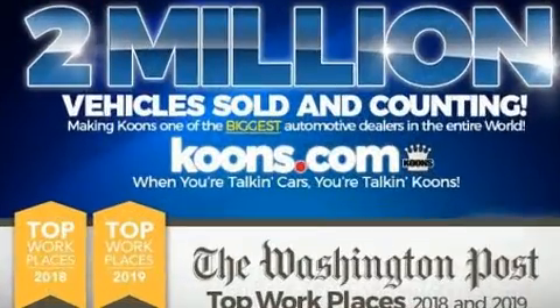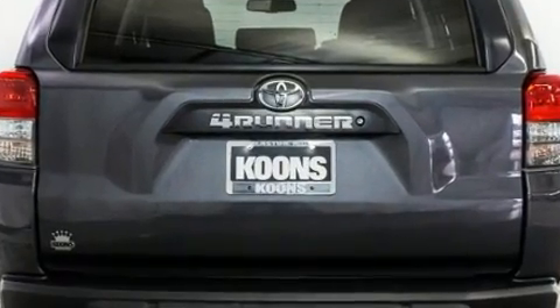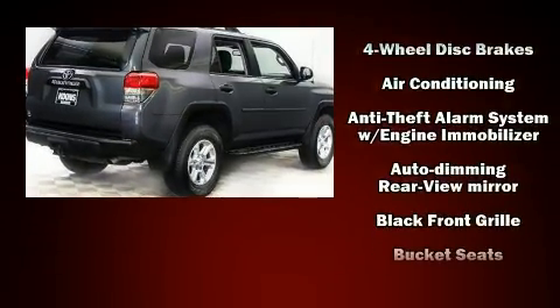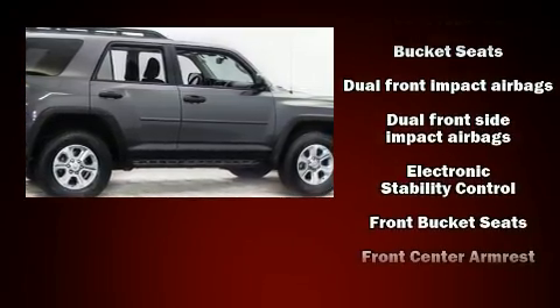Toyota ensures the safety and security of its passengers with equipment such as head curtain airbags, front side impact airbags, traction control, brake assist, anti-whiplash front head restraints, a security system, and four-wheel disc brakes with ABS.